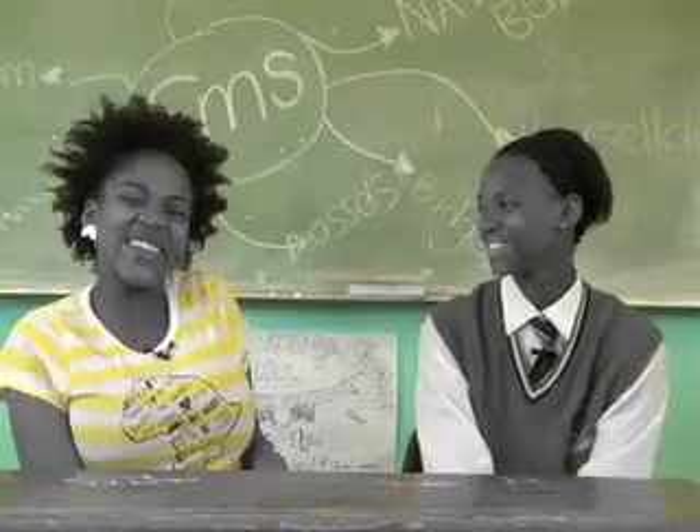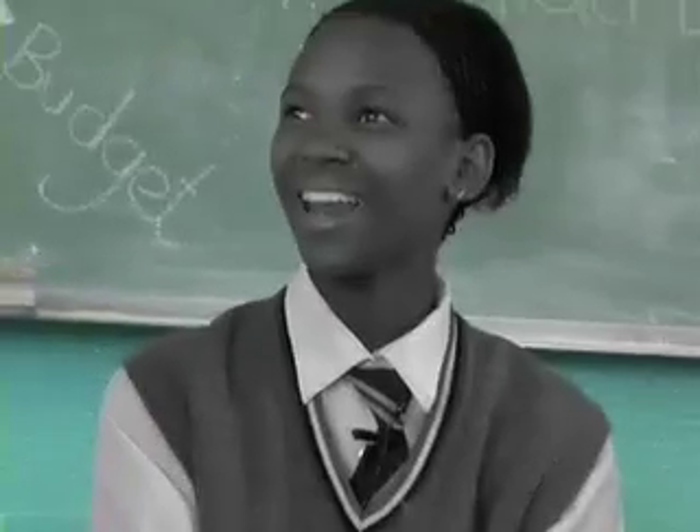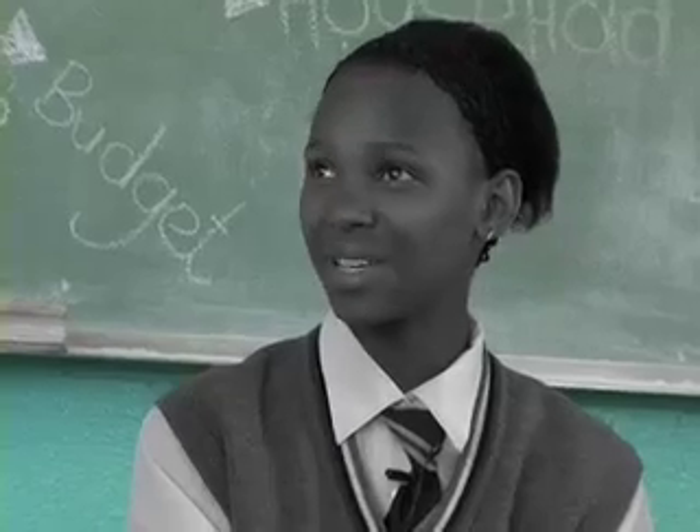Hey Kendra, how are you? I'm very good, thank you. Now Kendra, tell me how you feel about EMS. I love EMS because we have a great EMS teacher and it's also fun to do it, and we also learn a lot about economics and business. And what do you want to be after school? A dietitian.